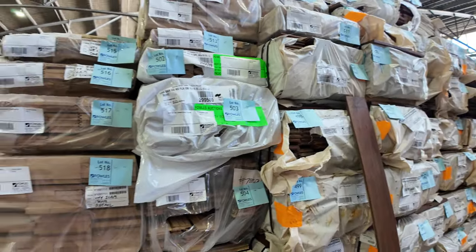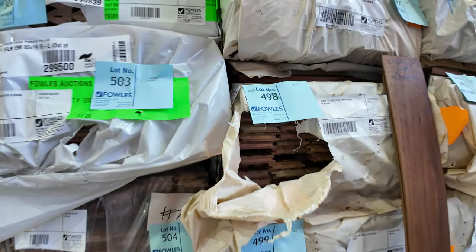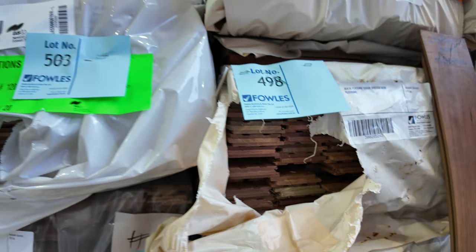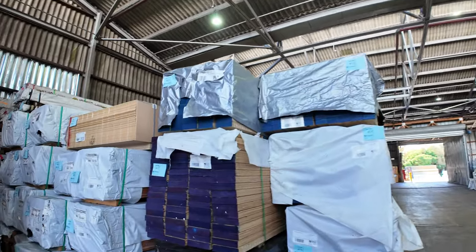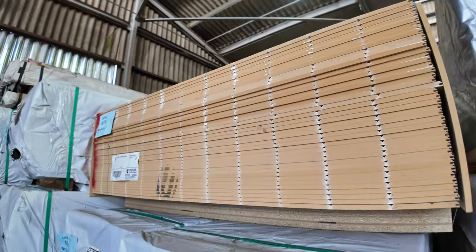Alongside there we've got some nice spotted gum feature grade flooring — 80 by 19, and we also have a 130 by 19 as well. Lots of stock of that one this week. Swinging across to the other side, there's only one pack this week of the MDF V-Joint lining boards — a 2400 by 1200 pack, 40 sheets in it, lot number 419.